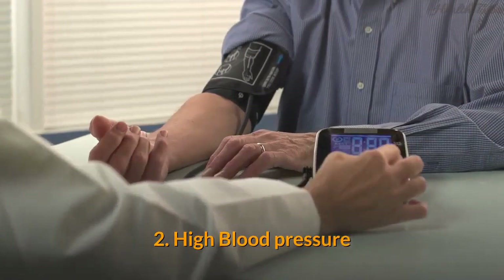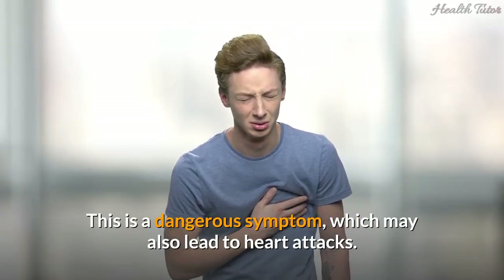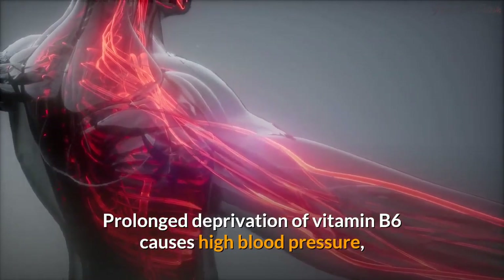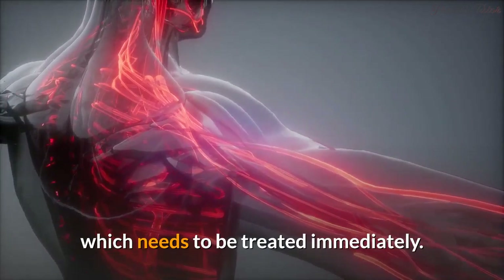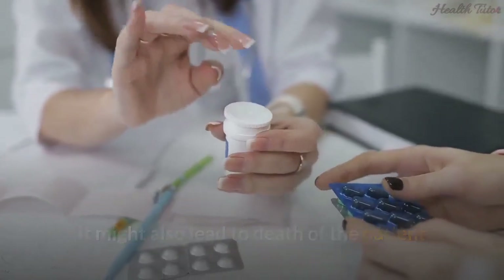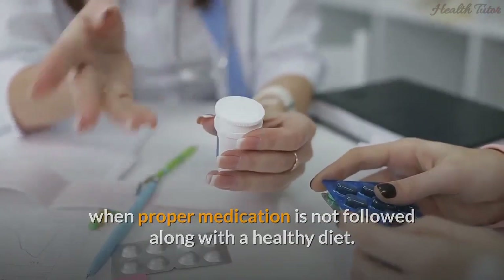Sign 2: High blood pressure. This is a dangerous symptom which may also lead to heart attacks. Prolonged deprivation of vitamin B6 causes high blood pressure, which needs to be treated immediately. It might also lead to death of the patient when proper medication is not followed along with a healthy diet.